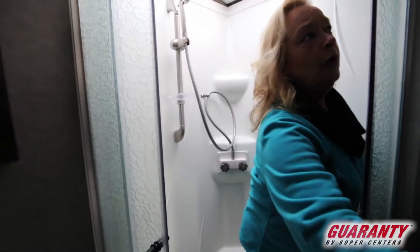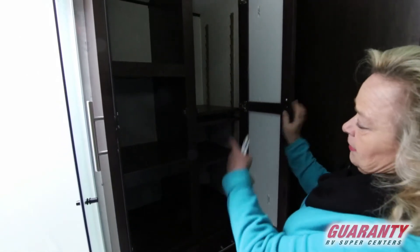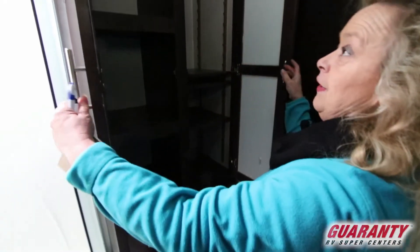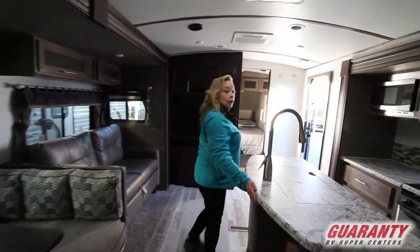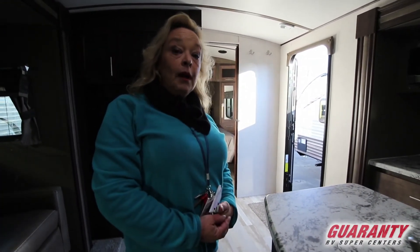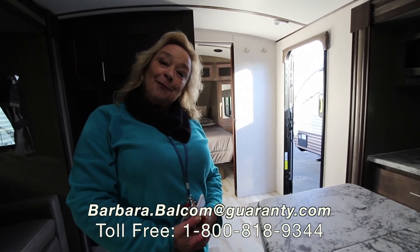Let me bring the cameraman around one more time to show you this. Is that fantastic or what? You've got all this storage space here — you can convert this into a garment closet with adjustable shelves, and there are another four sets of drawers. A perfect RV for a family, a really super nice RV if you're going to be in here for any length of time. I want to encourage you and your family to come out and take a look at this Surveyor. My name is Barbara Balcom and I'm with Guaranty RV. My phone number is 541-521-4232. Give me a call, ask me some questions, come on out and take a look at it. Thank you for spending a minute with me today.